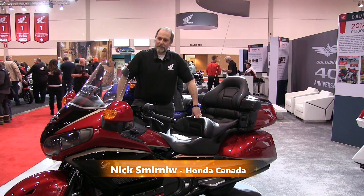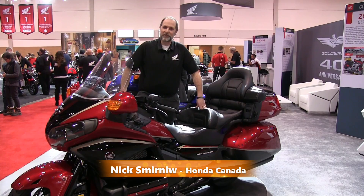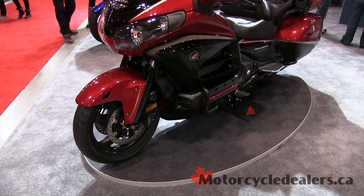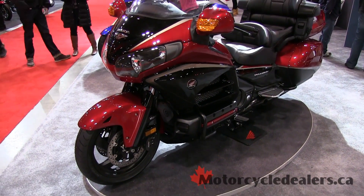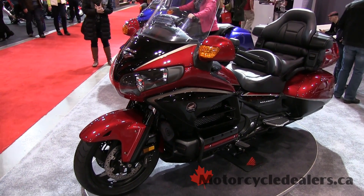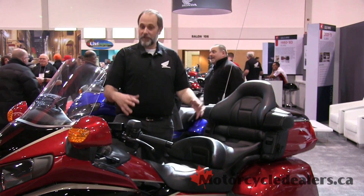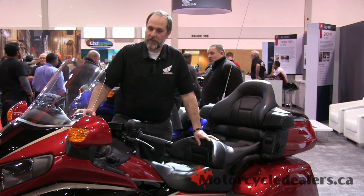I'm Nick Smirnu with Honda Canada. I'm a senior product planner and I'm here today with my friends from MotorcycleDealers.ca to talk about the 40th anniversary Honda Goldwing. Most people know that the Goldwing is benchmarked in touring bikes and has been for the last four decades, and we're celebrating by releasing a special edition for the 40th anniversary.